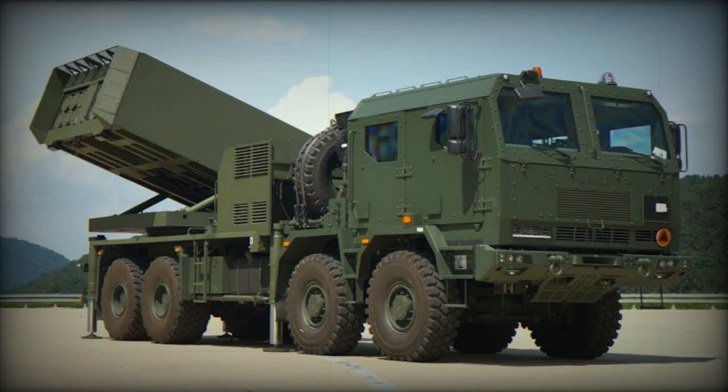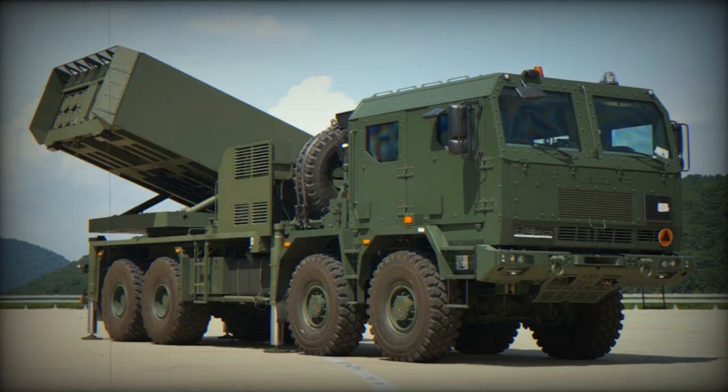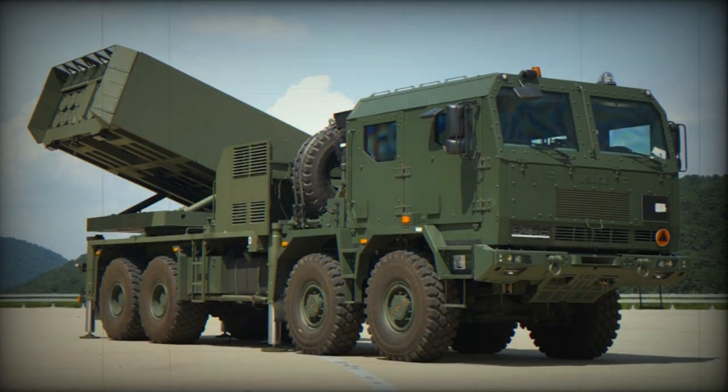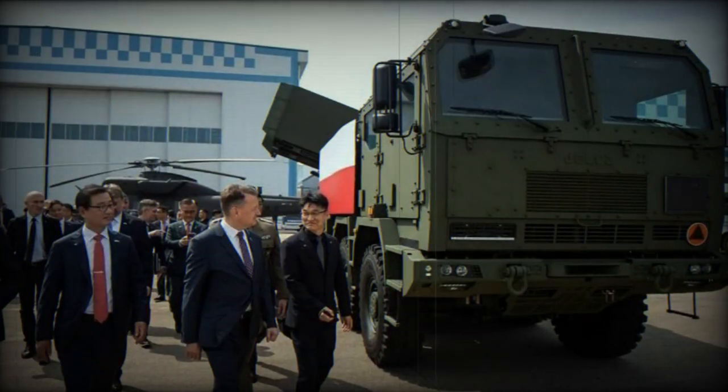Hanwha Aerospace Europe announced on August 3, 2023, that the HOMAR-K, the Polish variant of the South Korean K-239 Chunmu Multiple Launch Rocket System (MLRS), has successfully undergone mobility testing.